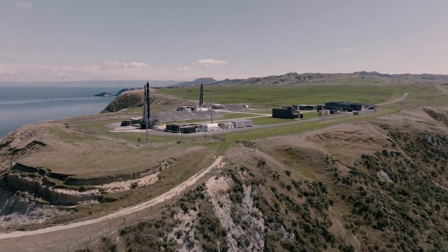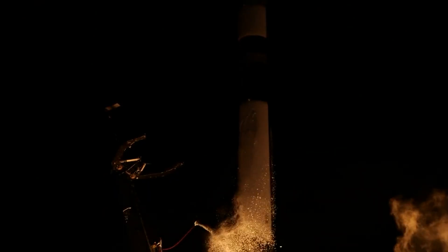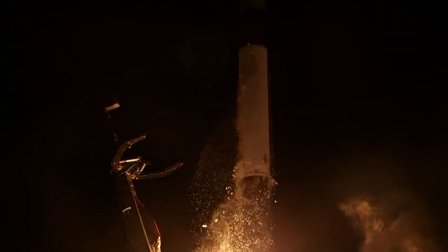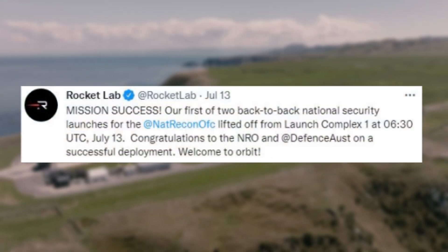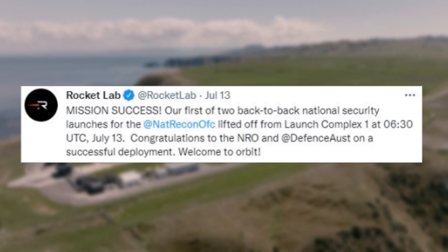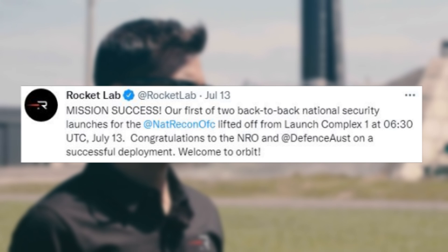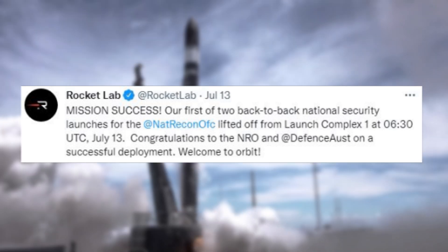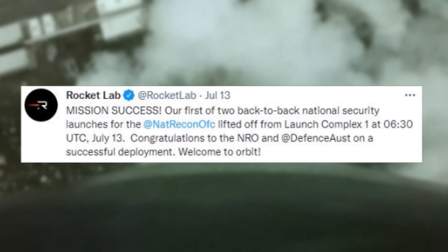Over the past few days, Rocket Lab has been providing updates on the progress of both these missions. This includes the success of the first launch earlier this month, and the preparation for the second expected to happen only days from now. On July 13th, Rocket Lab tweeted saying: Mission success. Our first of two back-to-back national security launches for the NRO lifted off from Launch Complex 1 at 6:30 UTC, July 13th.